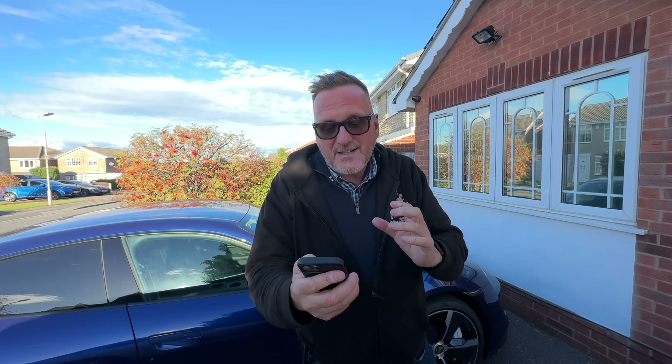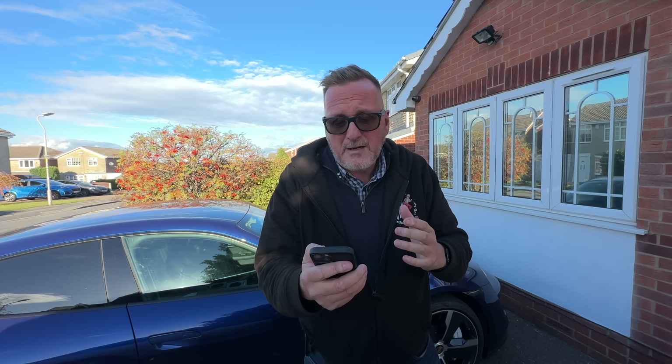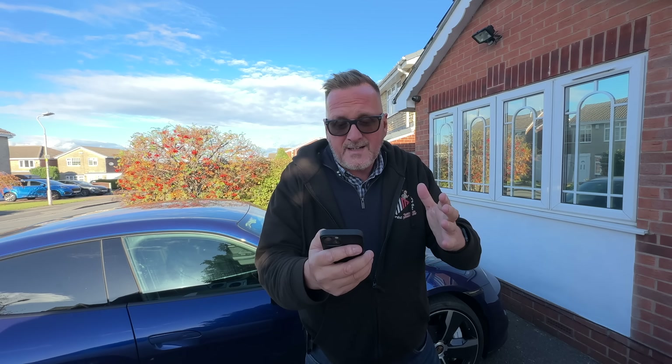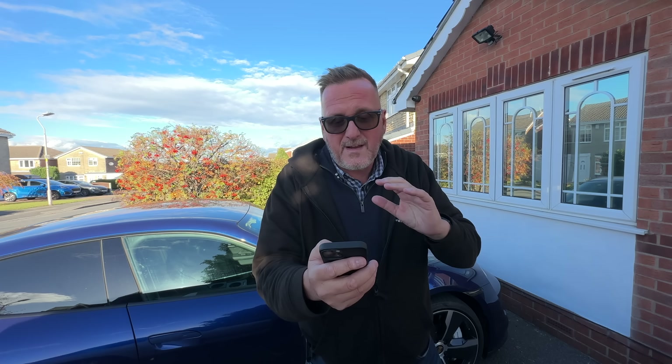They do a huge range of vegan options and they also have the normal favourite dishes as well, always served with a smile. It's called Sea and Earth and they aim to deliver the freshest quality food for all your chippy needs with a huge range of exciting developed vegan alternatives that offer the full chip shop experience. They are also environmentally friendly, promising to use only the highest quality ingredients that are locally sourced where possible, and all their packaging is recyclable.